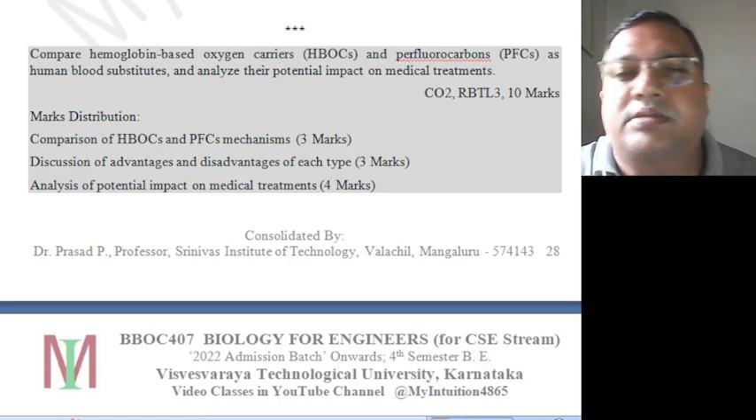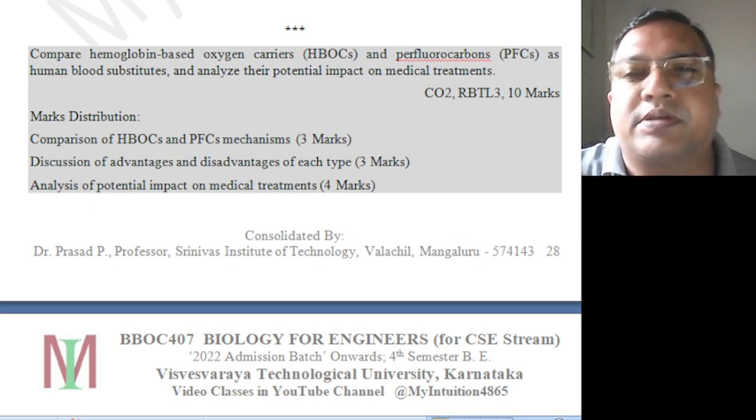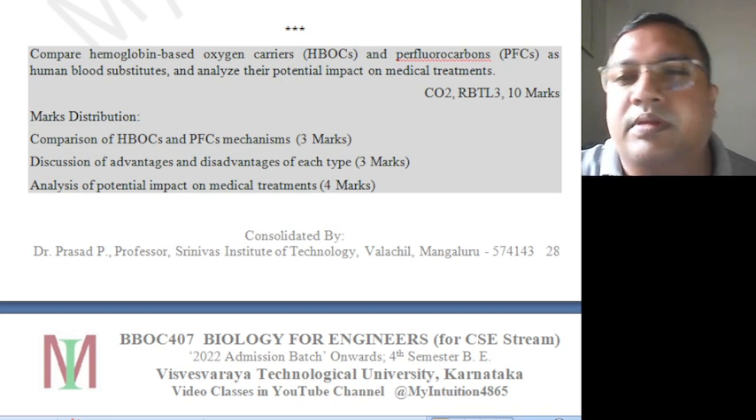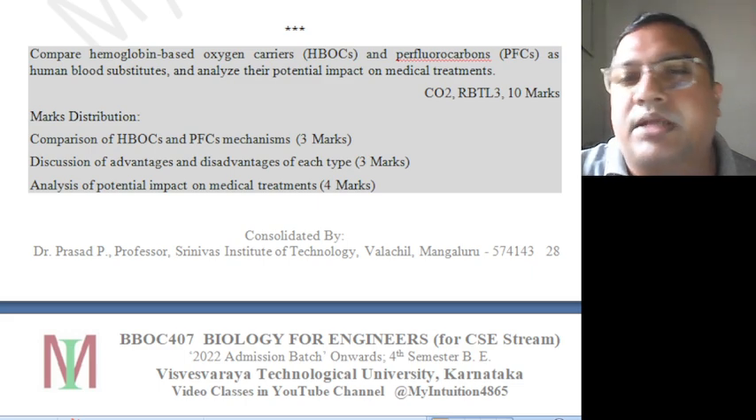Welcome back. This is Module 4 of BVOC407, Biology for Engineers for CHC Stream. Subscribe to my YouTube channel, please. We will continue the class now.